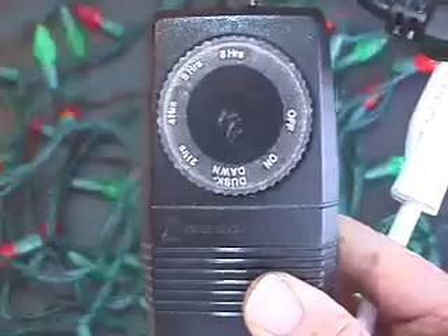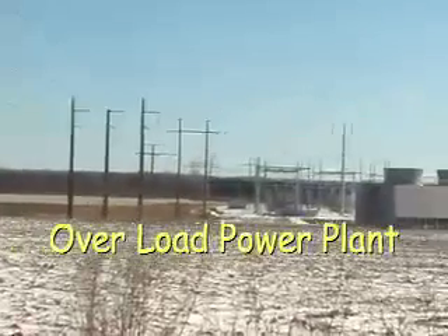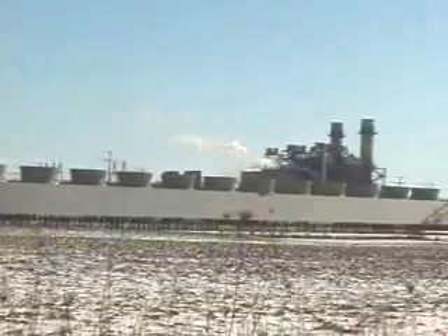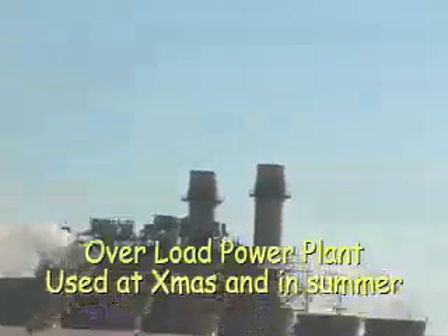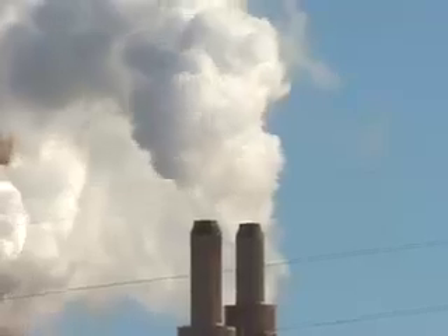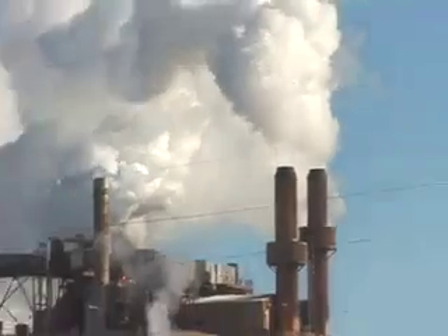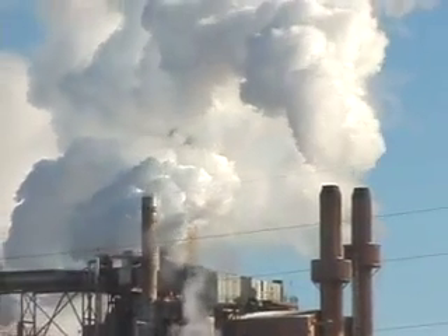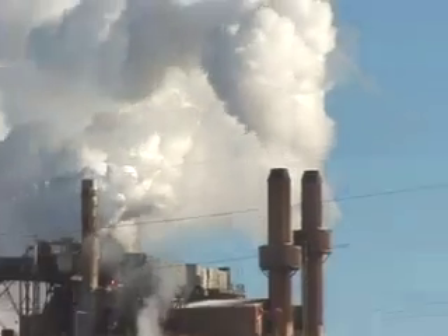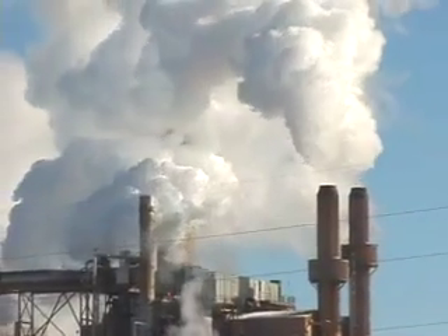Did you know that at Christmas time your local utility must deal with huge temporary localized added loads on their system by engaging satellite power plants like this one, to accommodate the millions of lights we celebrate the season with? They spew thousands of pounds of CO2 into the air right where you live. This is certainly a burden to them and our good Mother Earth.